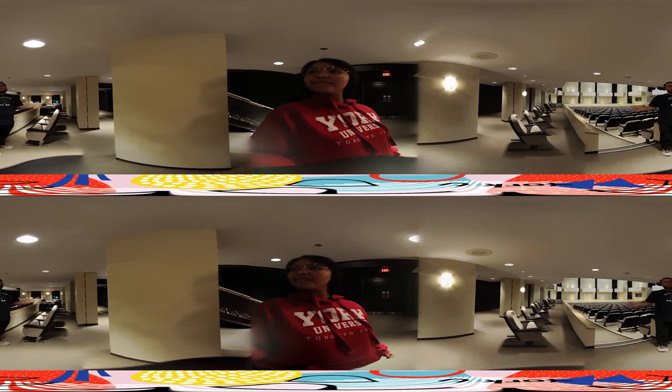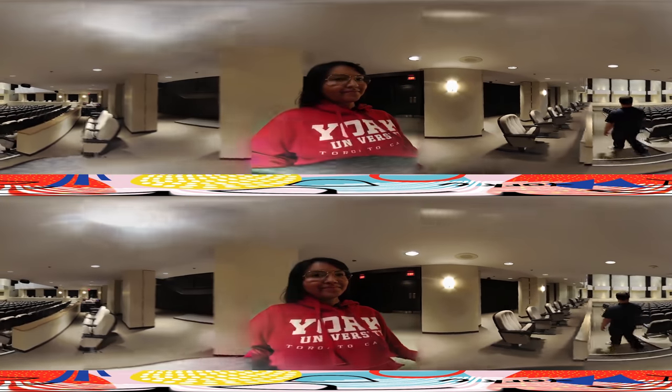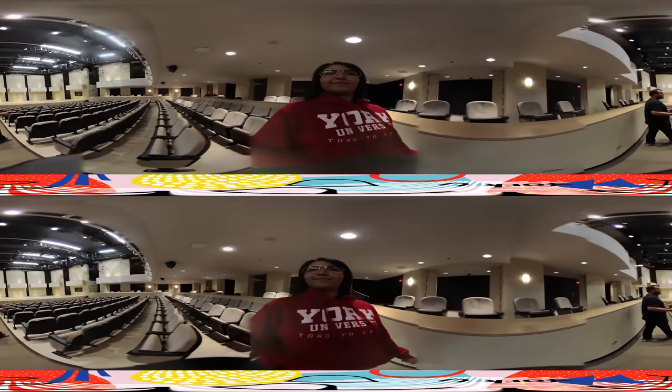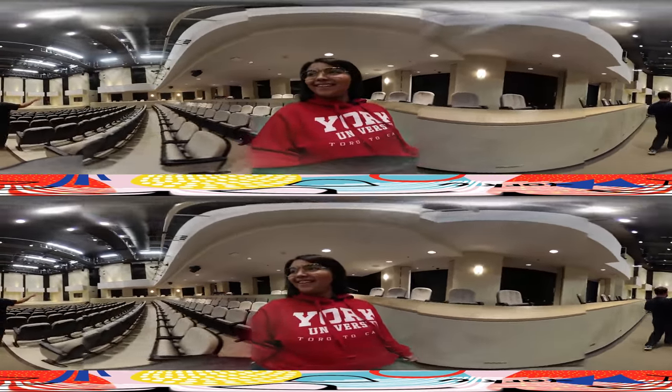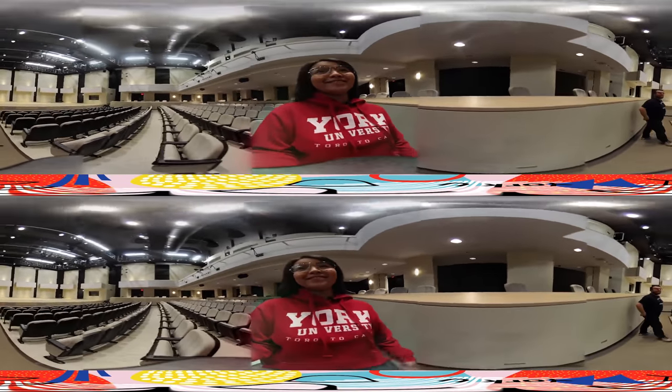Right over here we have our fully equipped sound booth. We have a technician in for various concerts when we need different things and they set up right there. We also sometimes host high school band festivals, and that's where the adjudicator sits. Over here we have our audience seating. We seat about 325 people, mixed between the sides, the center, and up there in the balcony. That's a lot of people.